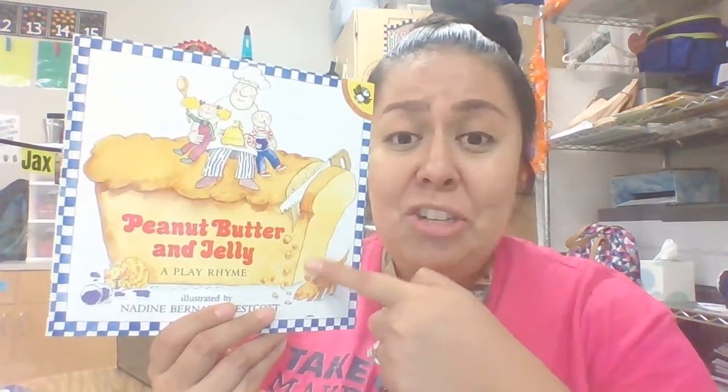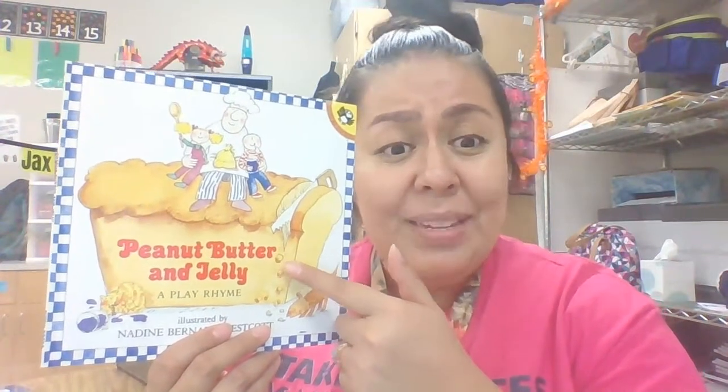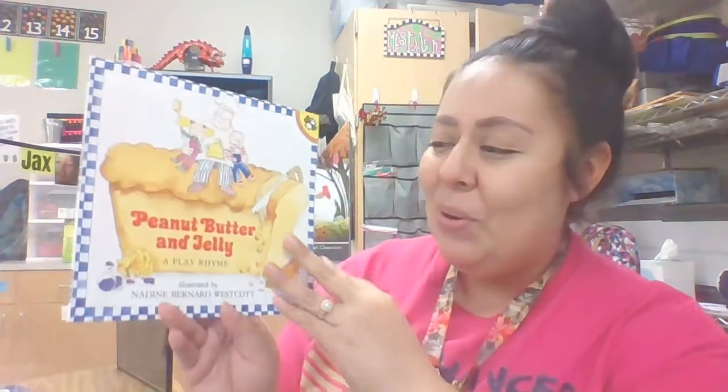Now look what they're sitting on. What in the world are they sitting on? Cause it's not a chair. It's bread — it's a giant loaf of bread. I wonder if they're gonna make a peanut butter and jelly sandwich with that giant piece of bread. Well, let's find out. Let's take a look at the story.